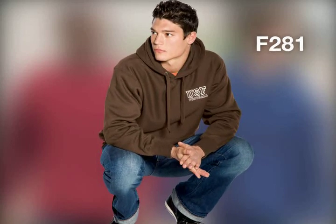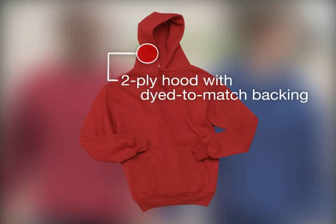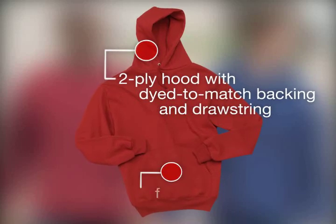Everyone needs a no-nonsense hoodie, and the Super Heavyweight Pullover Hooded Sweatshirt meets the demand. This sweatshirt has a two-ply hood with dyed-to-match backing and drawstring, and a convenient front pouch pocket.